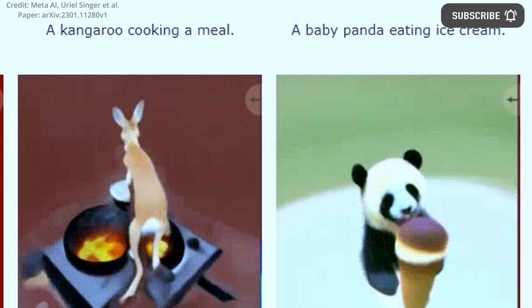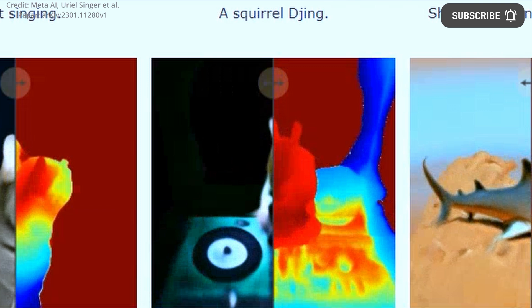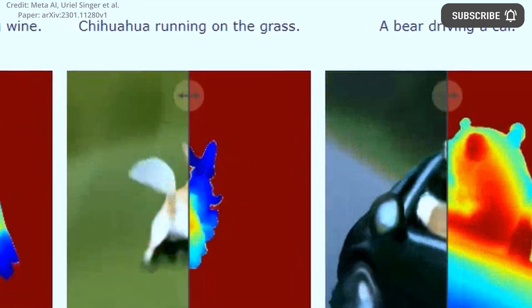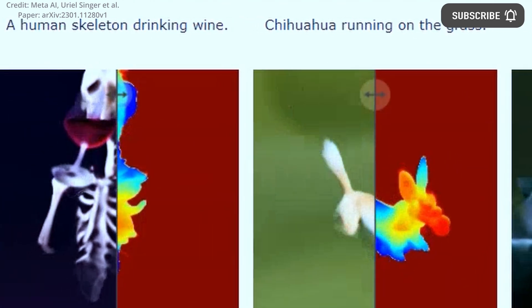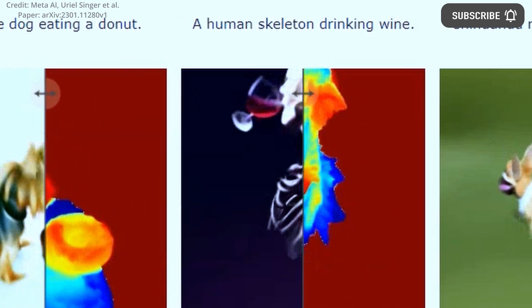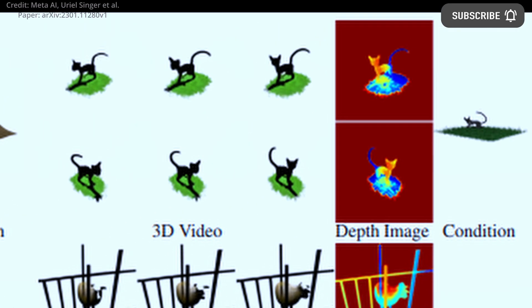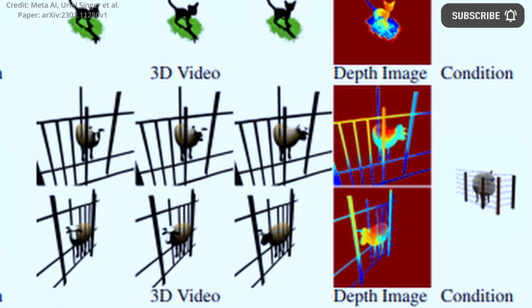Mav3D can generate 3D representations of various scenes, such as a cat singing, a panda eating ice cream, or a squirrel playing the saxophone. There is no other comparable model available at present, but META's results match the text prompts. Furthermore, the HexPlane model learned by Mav3D can also be transformed into animated meshes. The resulting scenes can then be rendered in real-time by any standard 3D engine and be utilized for virtual reality or traditional video game applications. However, the process is not yet efficient and the team is working to enhance it and increase the scene resolution.